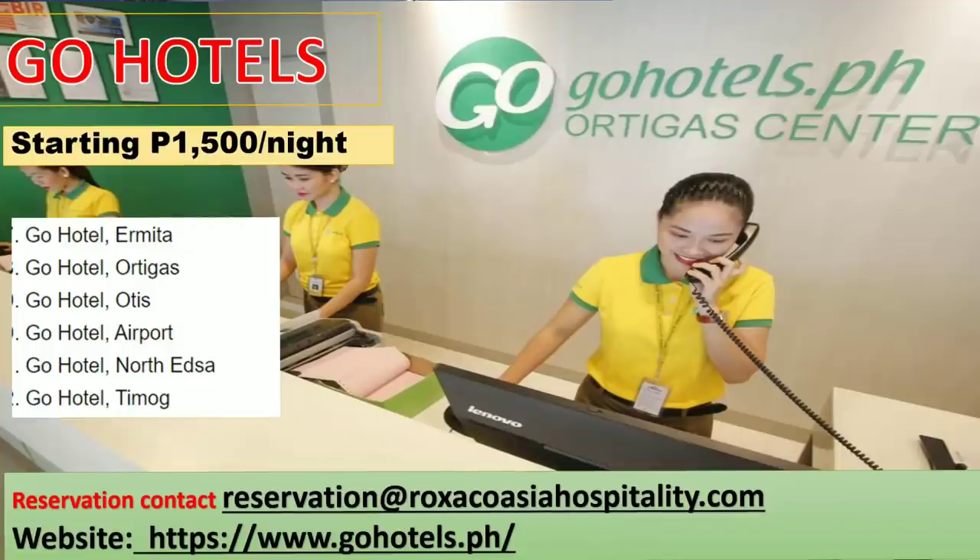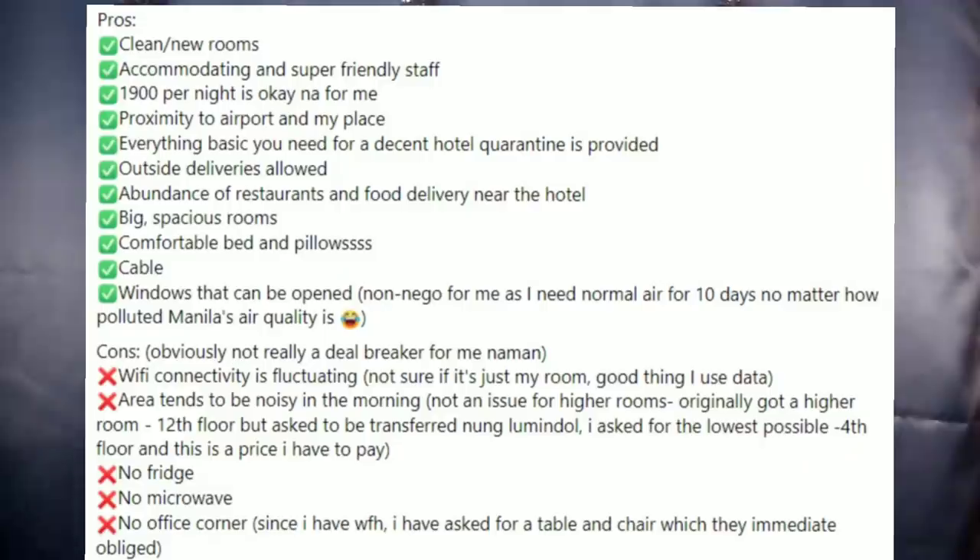For an affordable option, there is Go Hotels with rates starting at 1,500 per night. The branch near the airport fills up fast and is slightly more expensive. They are very responsive via email at reservations at roxacoasiahospitality.com. According to a fellow Filipino, the room is very clean, staff are accommodating and friendly, it's close to the airport, and outside deliveries are allowed.